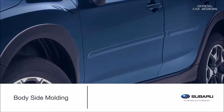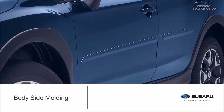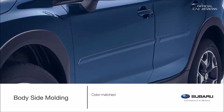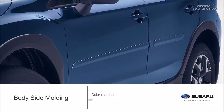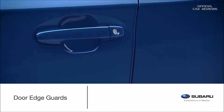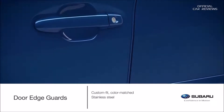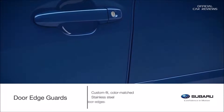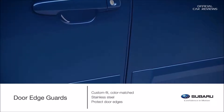Give your Crosstrek a great look and protect it from parking lot mishaps at the same time. Color-matched to coordinate with the styling of the vehicle, attractive genuine Subaru bodyside molding helps to protect doors from unsightly dings. Preserve and improve the appearance of the Crosstrek with custom-fit, color-matched, stainless steel door edge guards that help protect door edges from dings and chips, all while seamlessly blending into the door design.